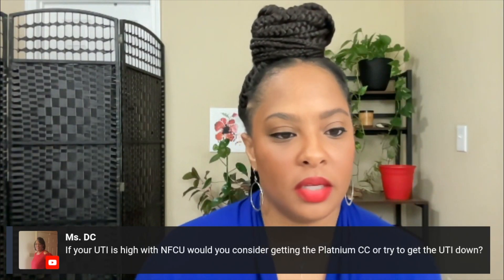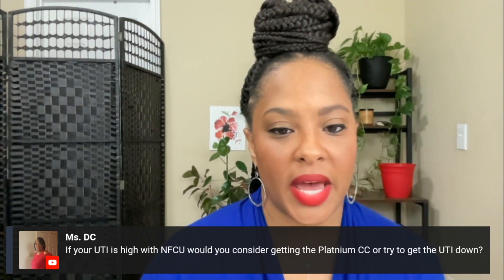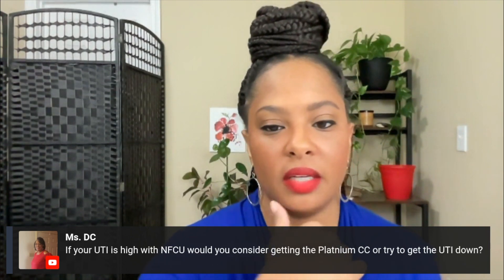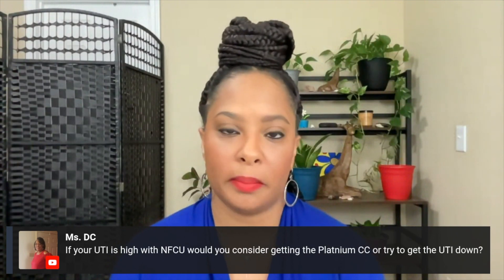So Ms. DC said, if your utilization is high with Navy Federal, would you consider getting a platinum credit card or try to get the utilization down? What I'm going to say is it really depends. I would say wait on getting a credit card if your utilization is high so that we can get any credit card whenever we want — the credit card we actually want. I don't want to be doing late night hacks and all this kind of stuff. I just want to apply for credit cards when I want to apply for credit cards.